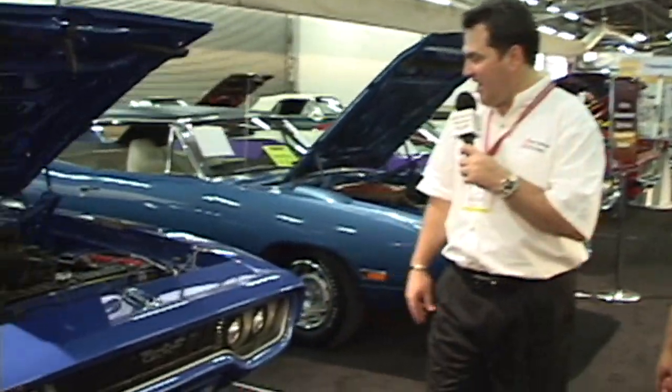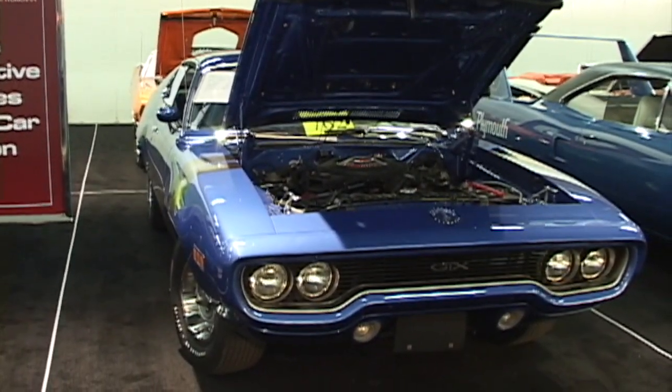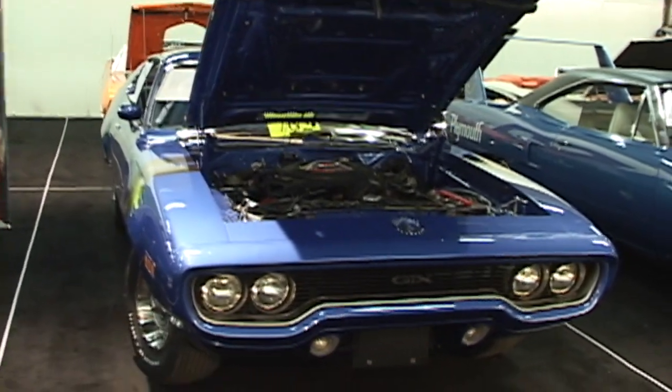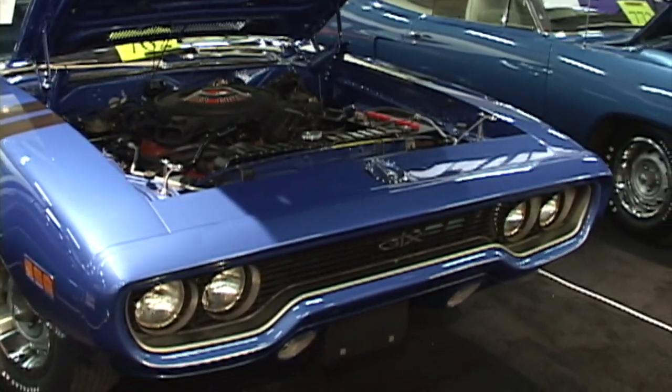Next we have a GTX — 1971 GTX, rubber bumper, rear window louver, one of 30 examples built with that combination. All original sheet metal. This is my personal car — it took four years to put it together. Very special, close to the hip car for me. The GTX is not quite up there yet in price, but climbing steadily.